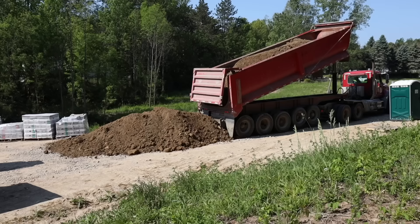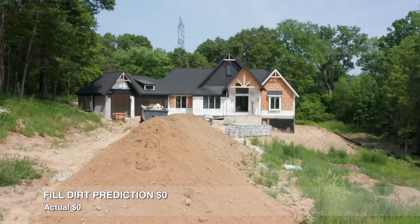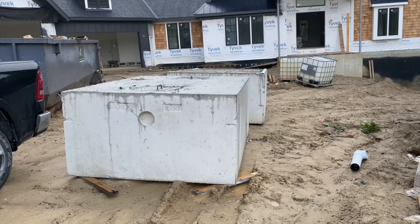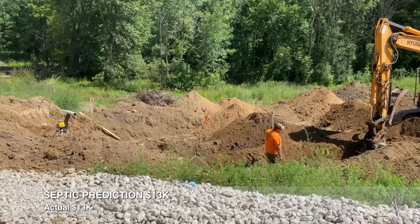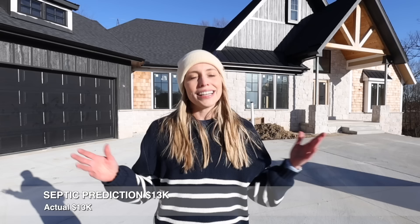We predicted $0 for fill dirt, and Ferris was the one who actually made this happen. He basically just called all the local excavation companies in the summer and asked if they needed anywhere to put their dirt. Usually they need to clear it from the subdivisions they're digging in, so they'll come and drop the dirt for free. You do have to call around a little bit though, because some companies will charge you. Our septic actuals came in right as we predicted at $13,000. We actually hadn't received any quotes yet when we first made this original budget video, so we used the guidance from Jerry, who's been a builder for 40 years, and he estimated $13,000 — and he was dead on.